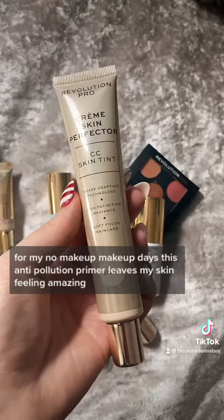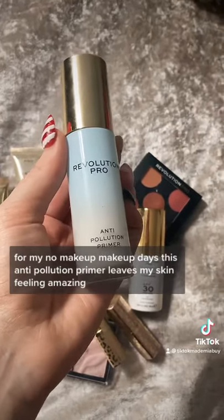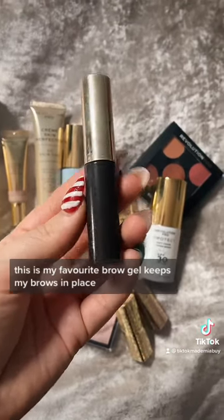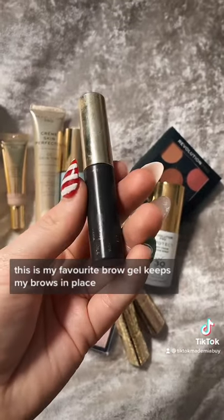I love the Skin Perfector for my no makeup makeup days. This anti-pollution primer leaves my skin feeling amazing. This is my favourite brow gel — keeps my brows in place all day long.